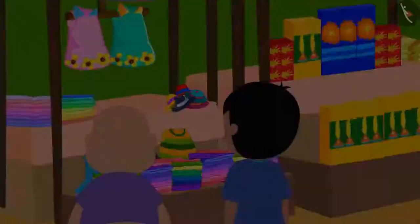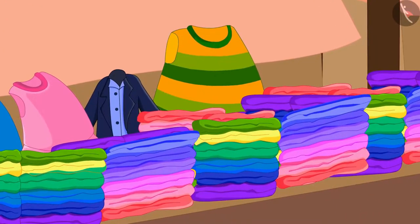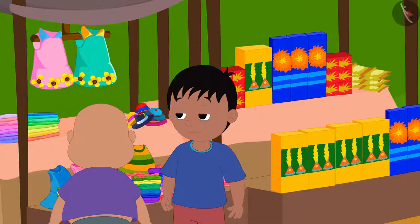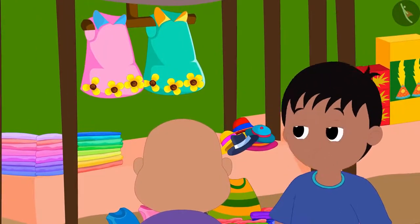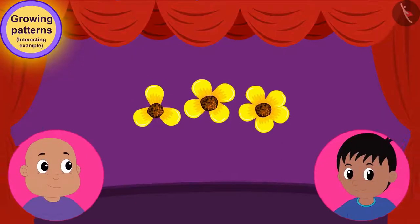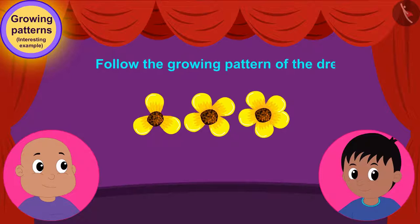Bablu wants to buy a beautiful dress for his sister on Diwali. Raju told Bablu that this dress has a very unique pattern. Children, can you follow the growing pattern of the dress Bablu liked?